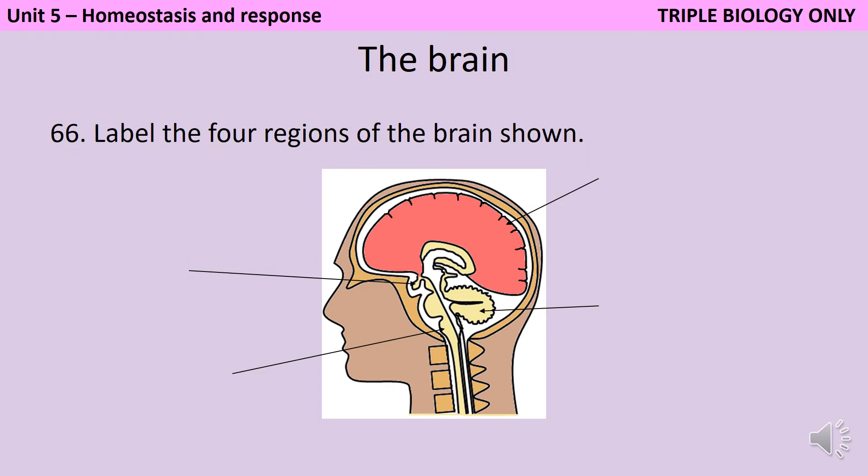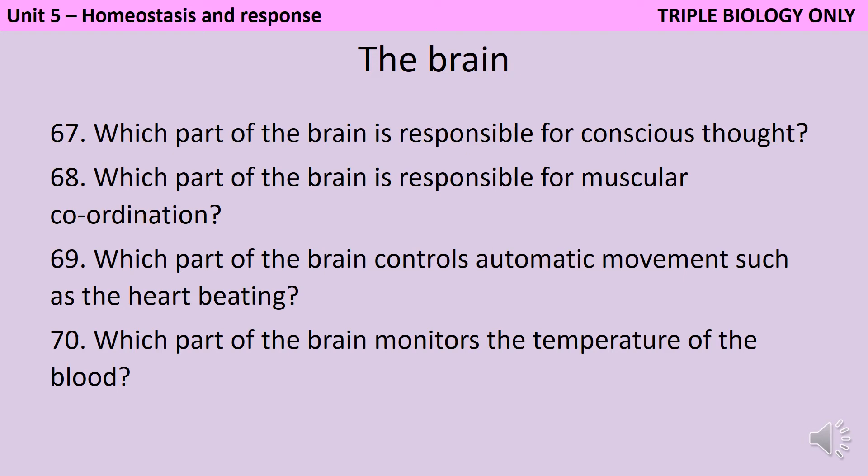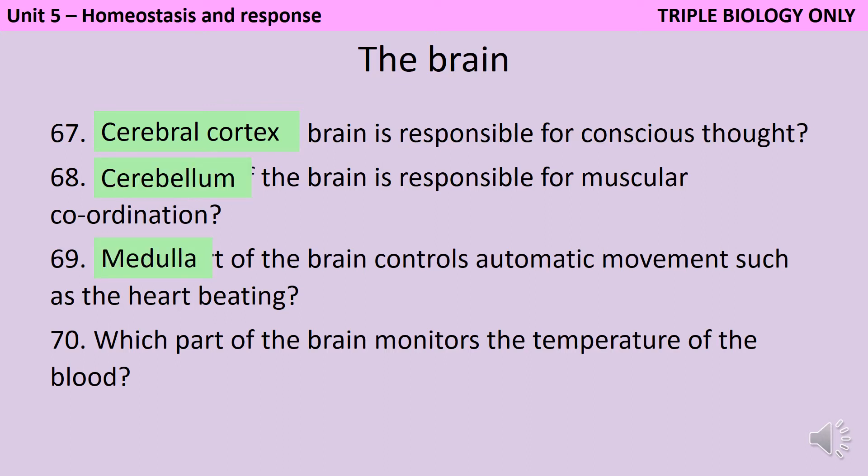At the top on the right is the cerebral cortex. The structure labelled underneath this is the cerebellum. At the bottom on the left, as part of the brainstem, is the medulla. And this small structure here is the hypothalamus, and that's where the thermoregulatory centre is found. Conscious thought is controlled by the cerebral cortex. Voluntary muscular movement such as walking is controlled by the cerebellum, whereas the medulla controls automatic movement like your lungs breathing or your heart beating. The overall temperature of the body is controlled by the thermoregulatory centre in the hypothalamus.